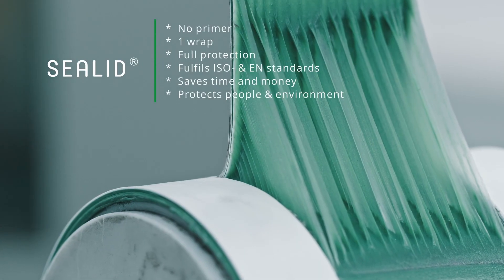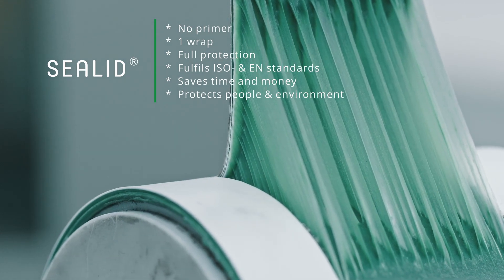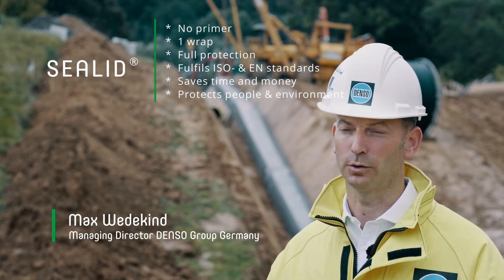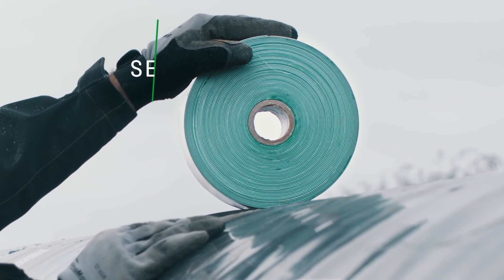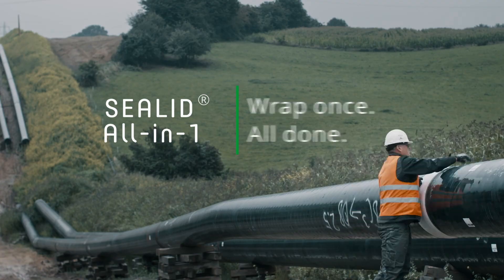C-Lid does not need a primer. C-Lid only needs to be wrapped once and provides corrosion and mechanical protection in a single product. C-Lid satisfies all international standards, both ISO as well as EN standards. C-Lid saves time and money as well as protecting people and the environment. C-Lid – all in one, wrapped once, all done.